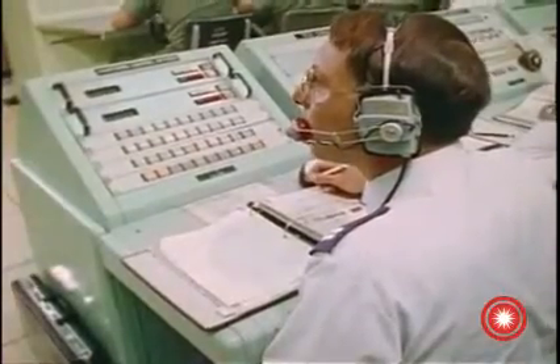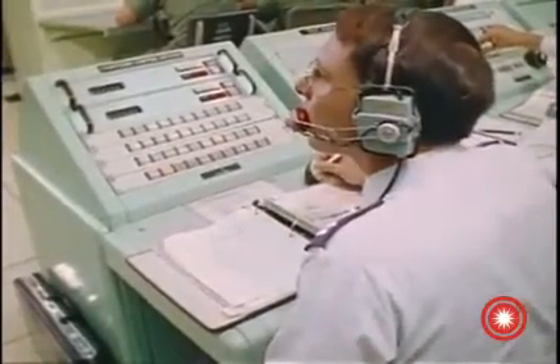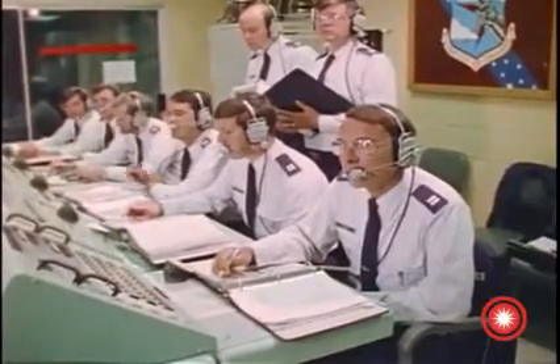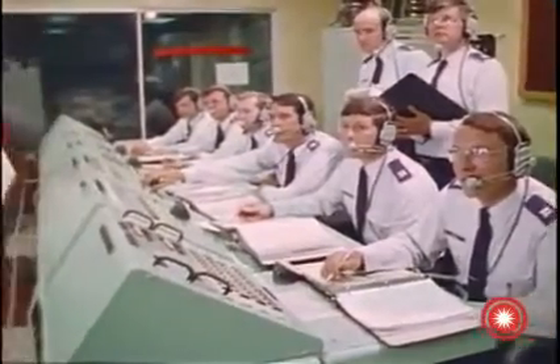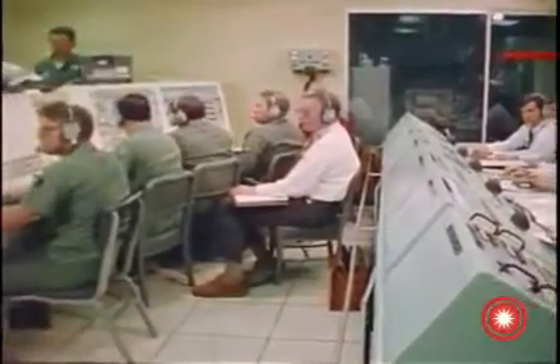In 30 seconds, countdown for Glory Trip 40 Golf Mic and Glory Trip 68 Golf Mic will commence on my mark. T-minus 09, 15, 10, 5, 4, 3, 2, 1, mark. T-minus 45 minutes and counting. All stations monitor the countdown net continuously until launch exercise is terminated.